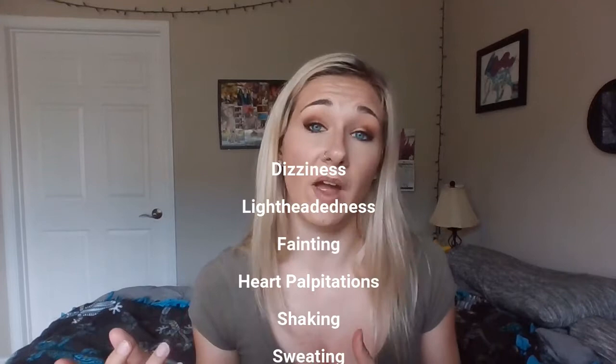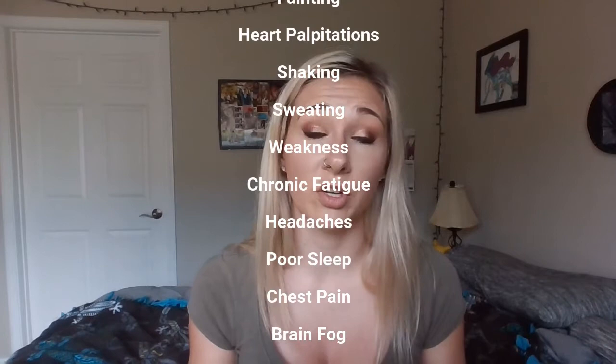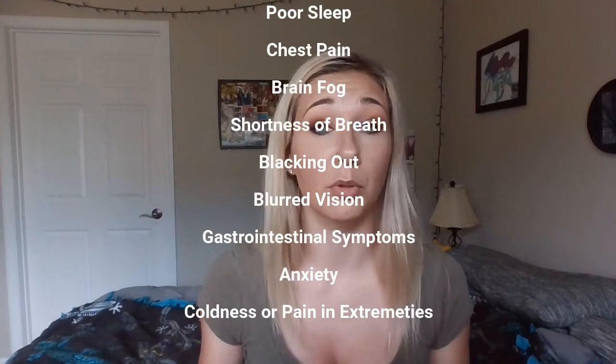People with POTS will commonly experience dizziness or lightheadedness, fainting, heart palpitations — which is having your heart beat way too fast or in a different rhythm — shaking and sweating, weakness and chronic fatigue, headaches, poor sleep, chest pain, and brain fog, which affects your memory and concentration. It's honestly the most annoying symptom of POTS in my opinion.